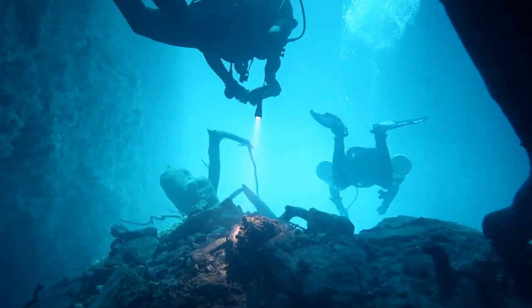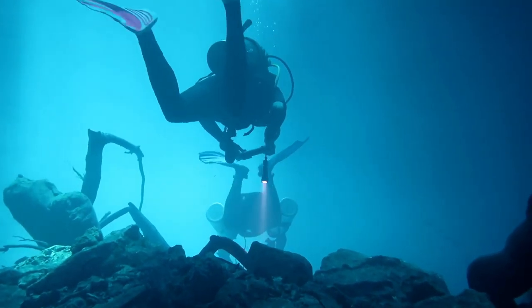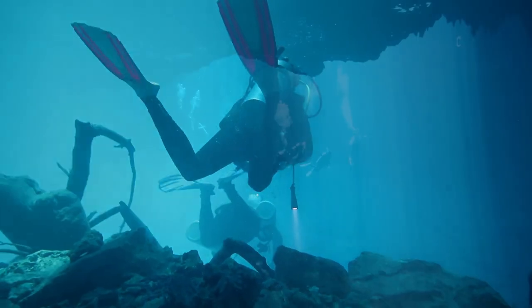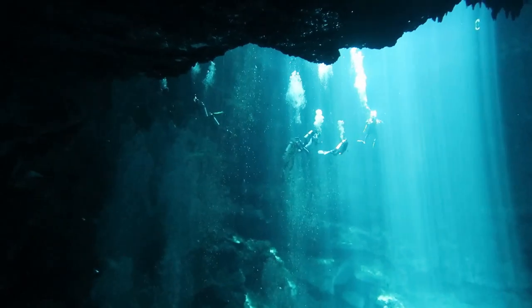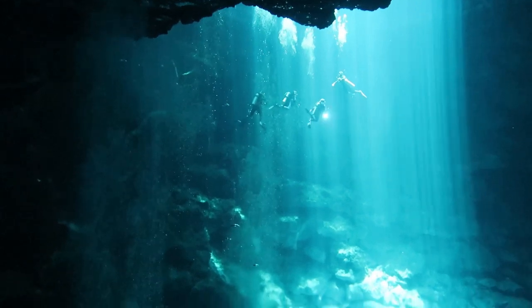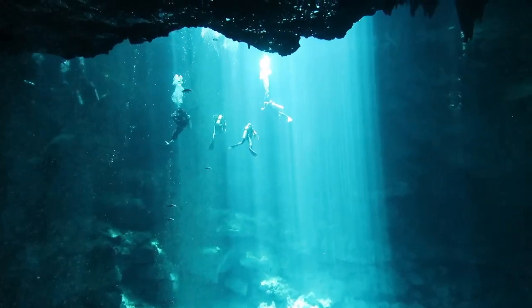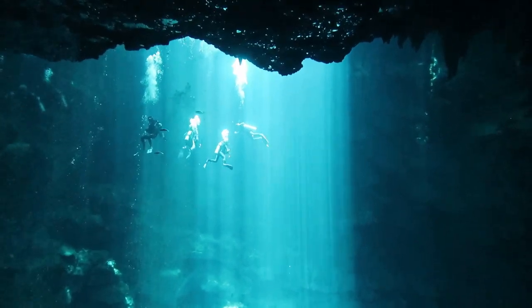The most thrilling part of the experience is when you dive underneath the stalactites and look back at the beams plummeting to the bottom as divers descend into the abyss.